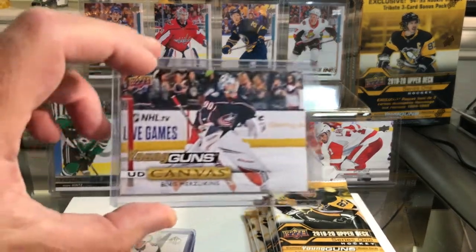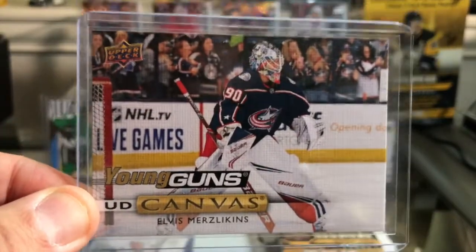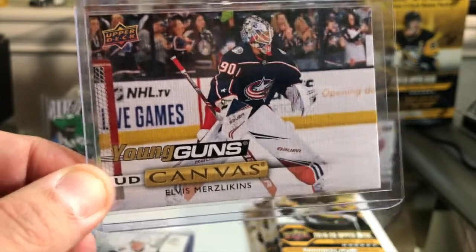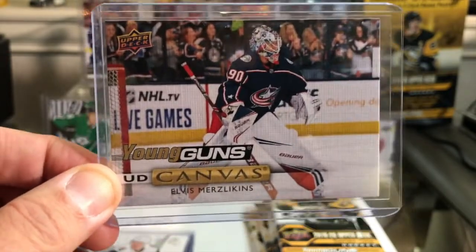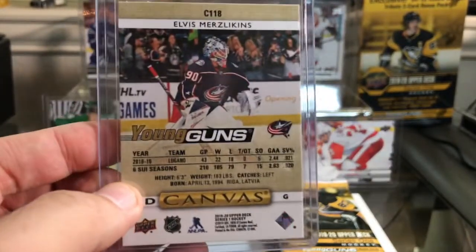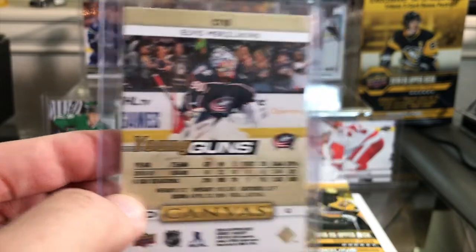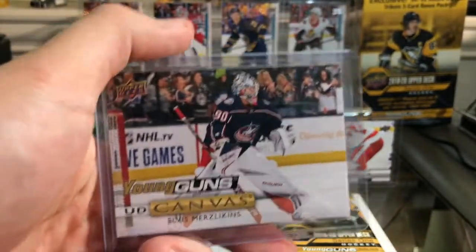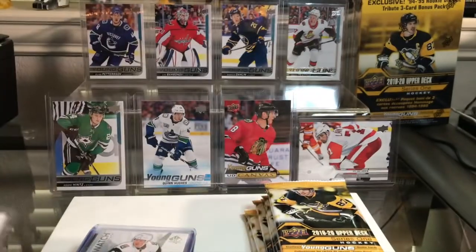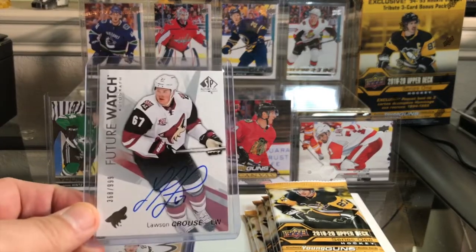Let's get started with some eBay pickups. I picked up Elvis Merzlikens — this guy is on fire, holy crap. If you're a Blue Jackets fan like I am, you are very impressed with this guy so far. I picked this one up from eBay; I think I paid about $12 for this one. It is going up in price, so I would definitely recommend you pick that one up if you can.